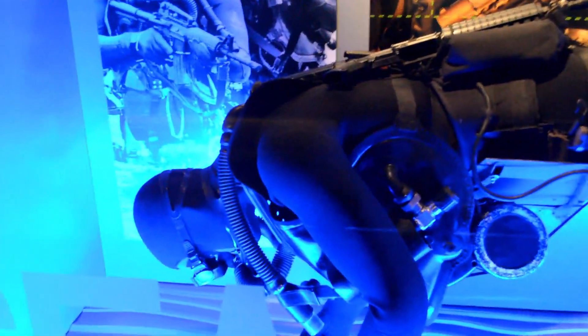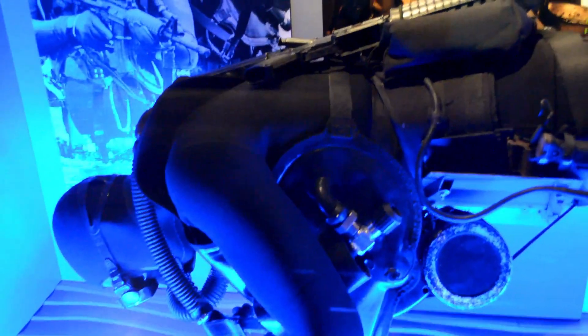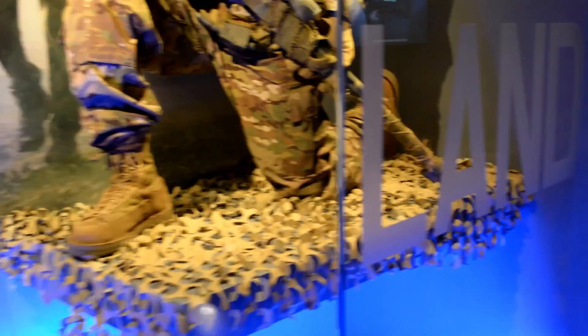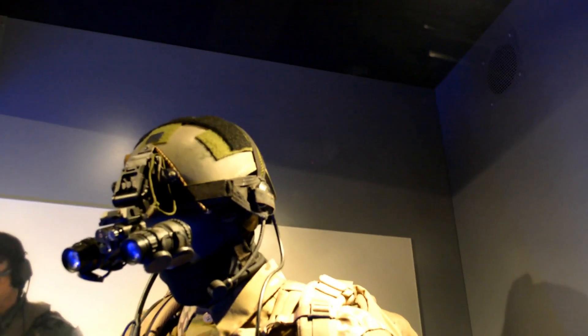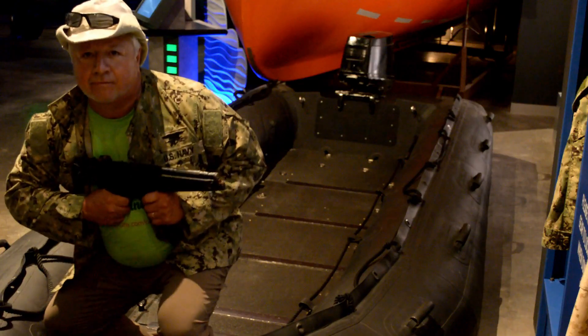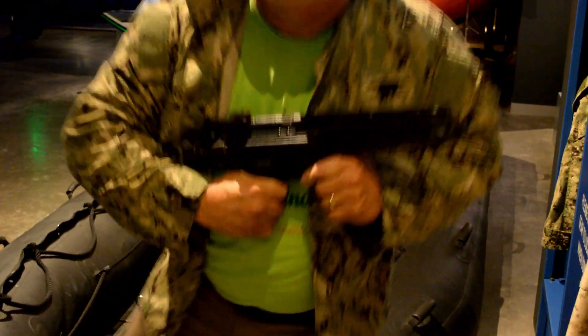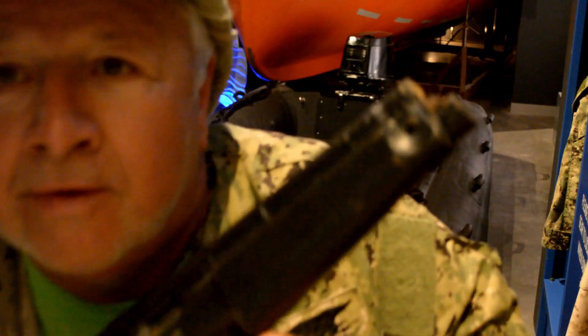This is a Navy Frogman with an M4 rifle on his back. The sign says assault rifle, but I don't call it assault rifle because any rifle is an assault rifle if you use it against somebody. And these night vision goggles.